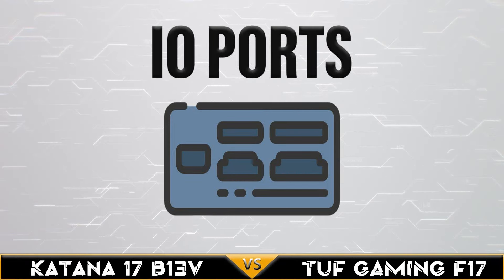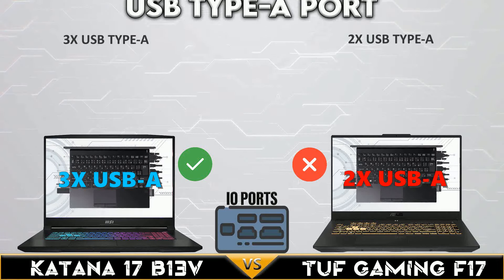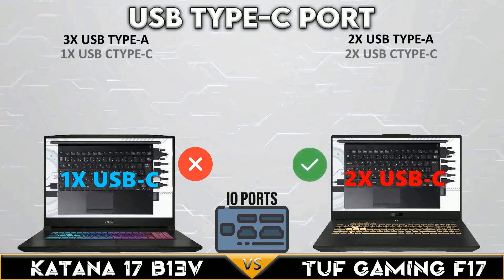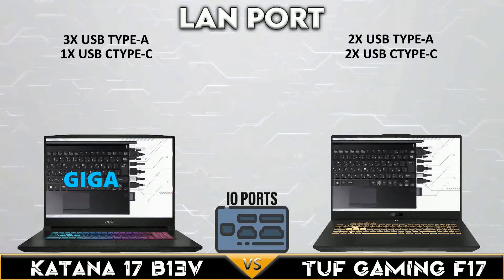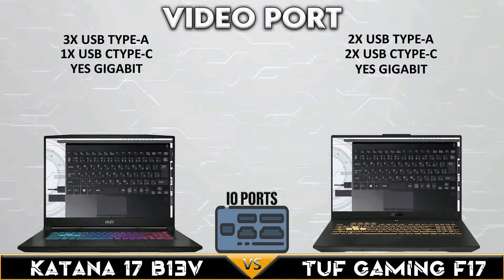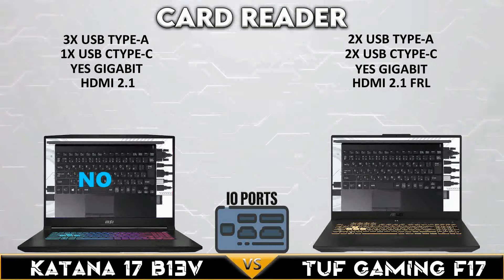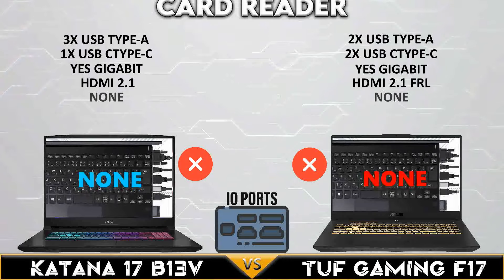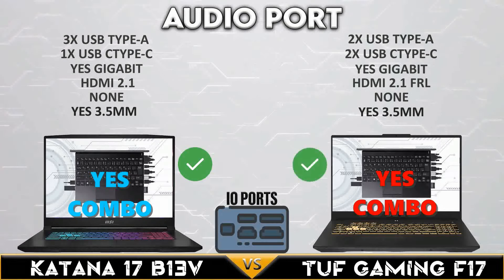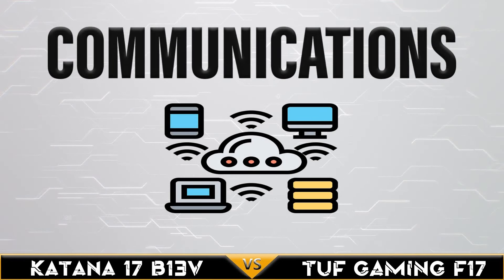Now, let's go to IO ports. Now, in the communications comparison.